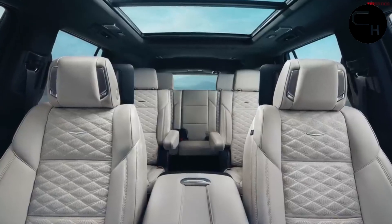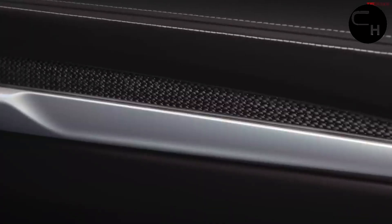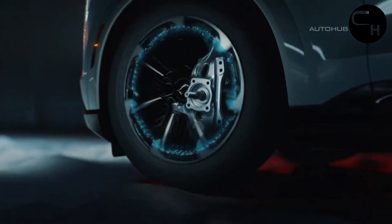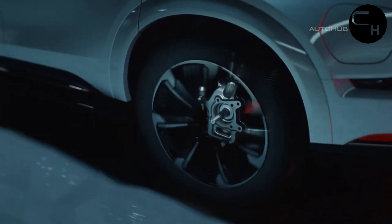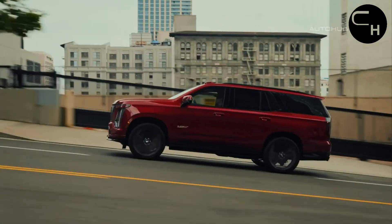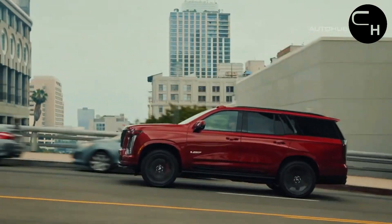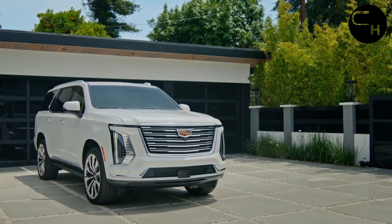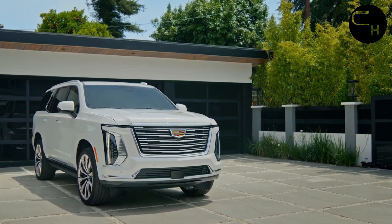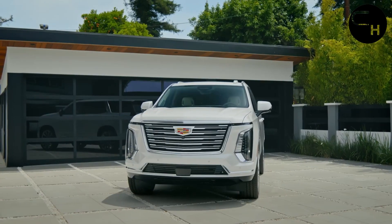All six trim levels from 2024 carry over into the facelifted lineup. The standard 420HP 6.2L V8 engine returns, as does the thrilling 682HP supercharged 6.2L V8 in the V-Series. However, the less powerful 3.0L diesel inline-six didn't make the cut in this refresh.